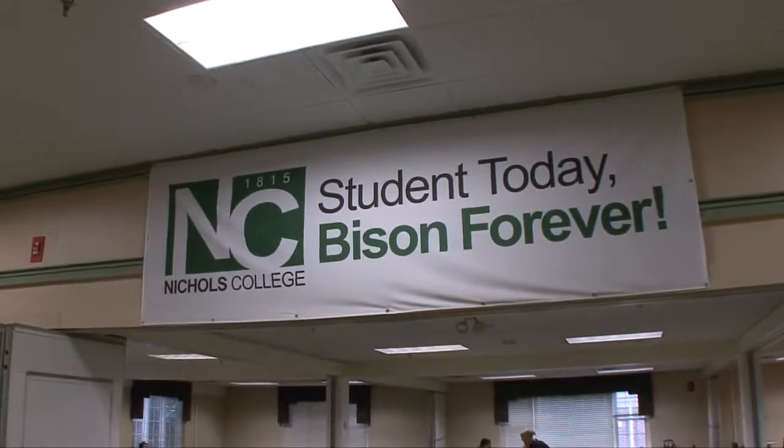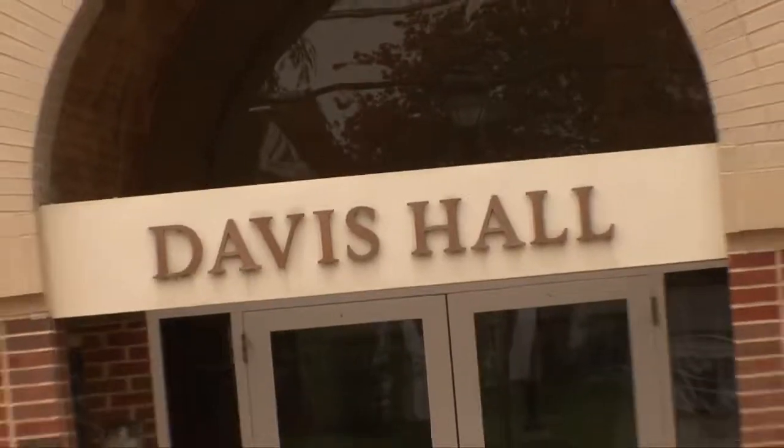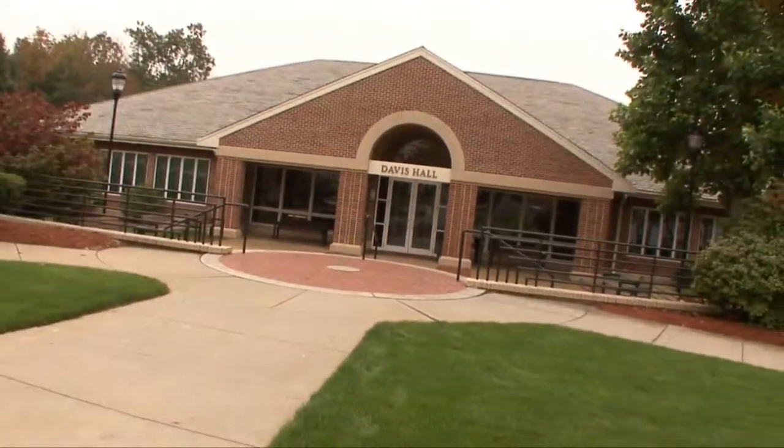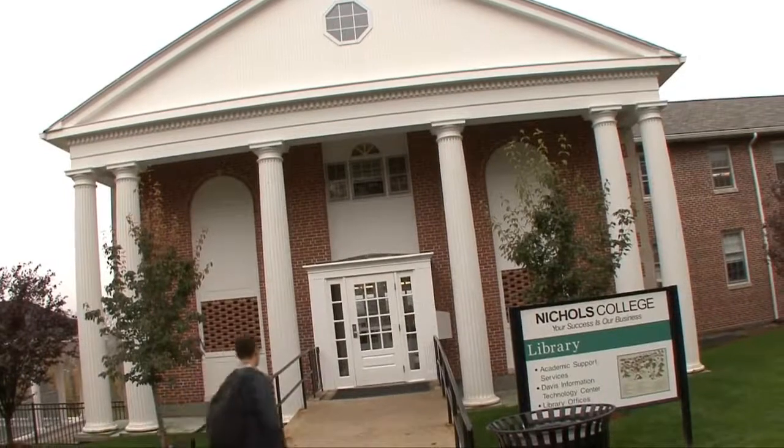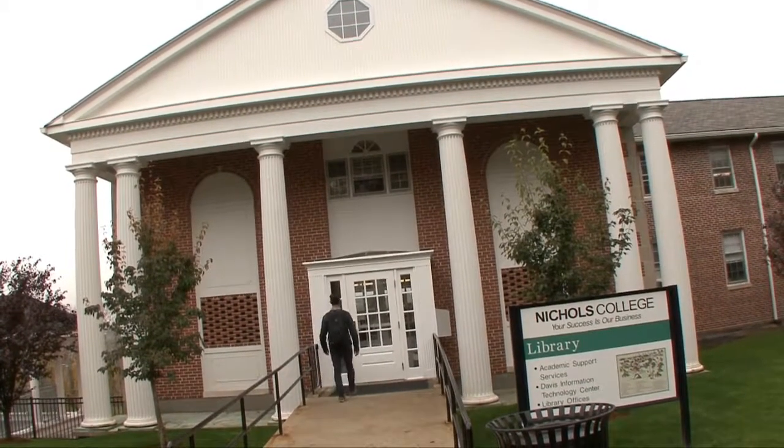The Bison boasts an alum who was the producer of the Al Pacino classic Scarface. Also notable is the chair of the Nichols finance department, who is the author of many textbooks used at some of the nation's best colleges and universities, making him an authority on finance.